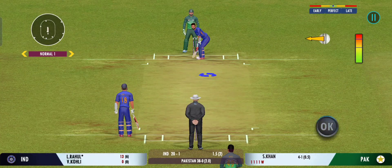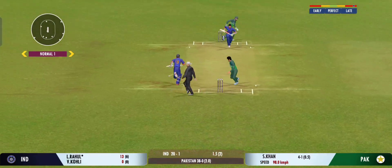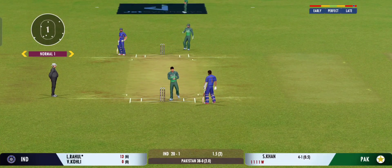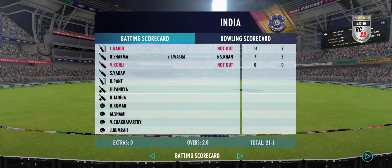Last ball coming up. Squeeze single there — good running. They put in a good all-round performance today, bowled well to defend their total. They've won! They've won the victory!